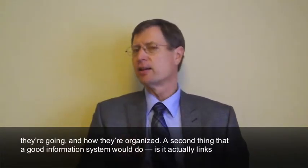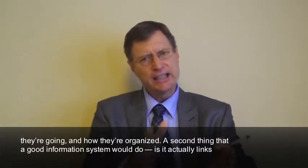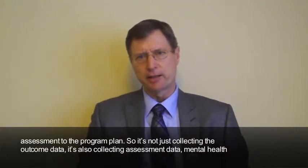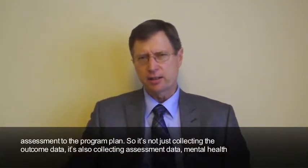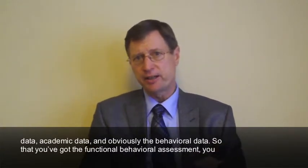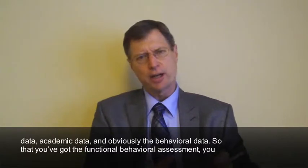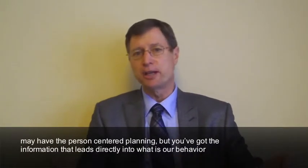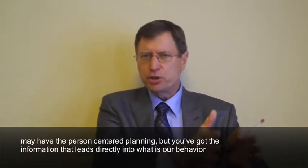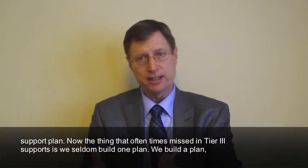A second thing that a good information system would do is it actually links assessment to the program plan. So it's not just collecting the outcome data — it's also collecting assessment data: mental health data, academic data, and obviously the behavioral data. So that you've got the functional behavioral assessment, you may have the person-centered planning, but you've got the information that leads directly into what is our behavior support plan.